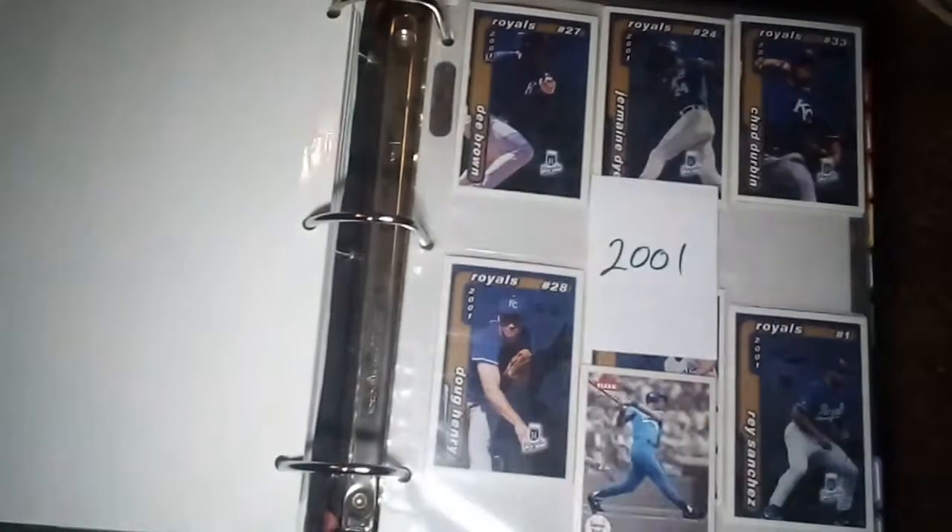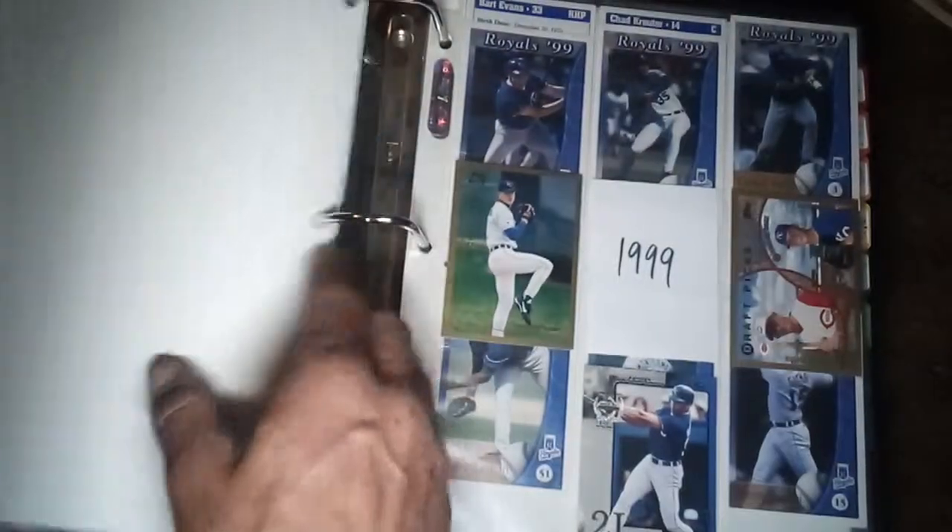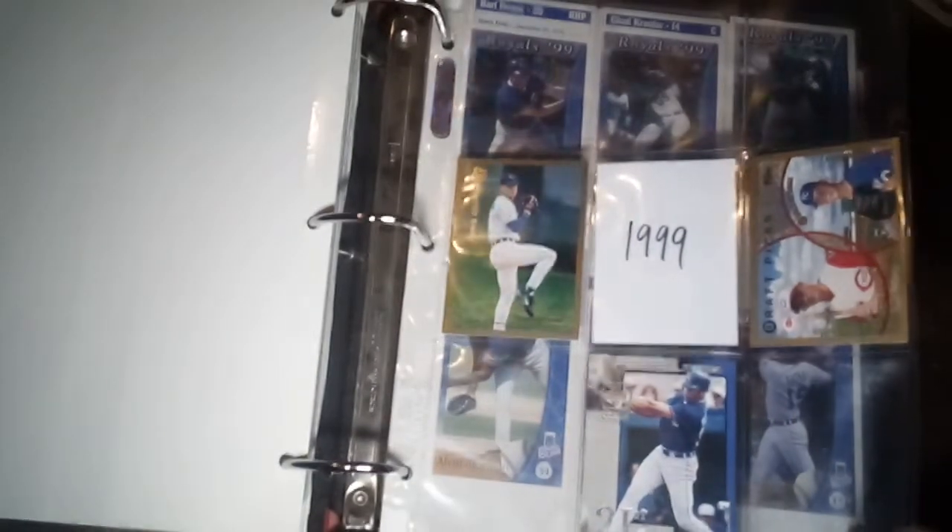2003 has a couple of Carlos Beltran cards and then the team release public safety cards. Then we've got 2002 with the team release cards, 2001, and now we've got 2000 and 1999, including the 1999 team release.